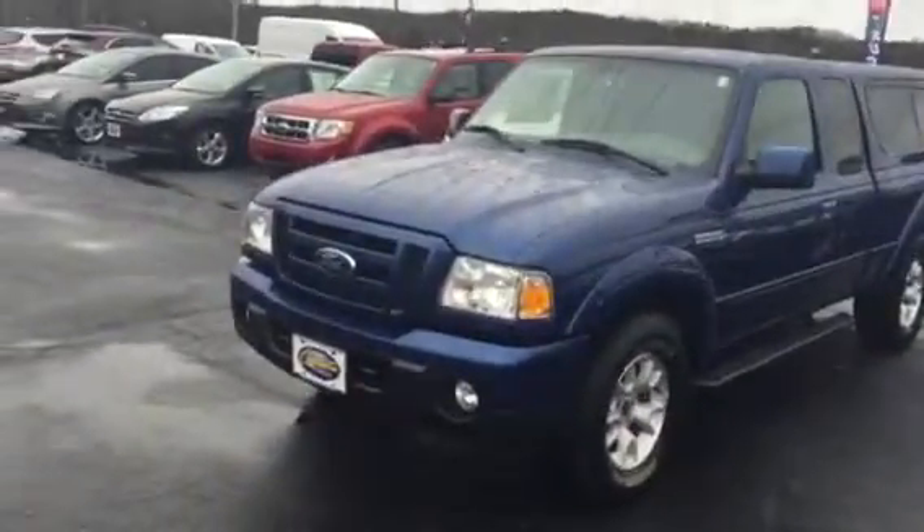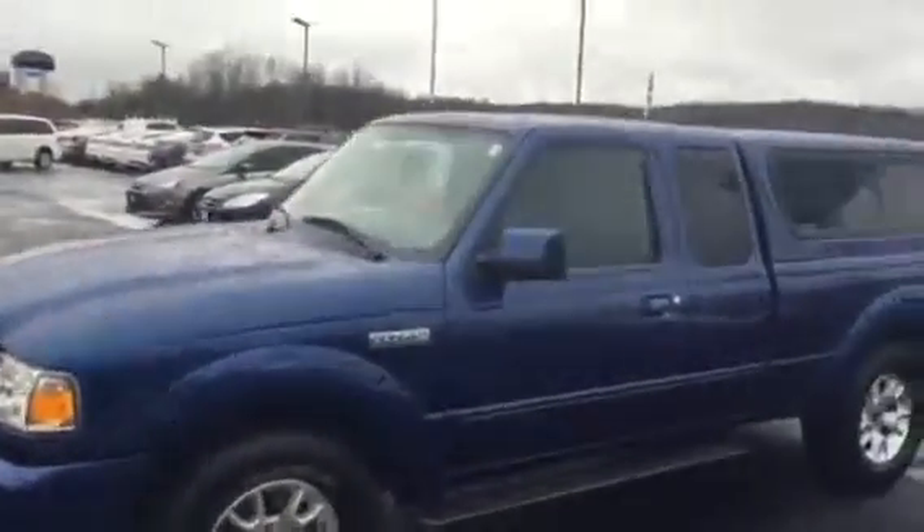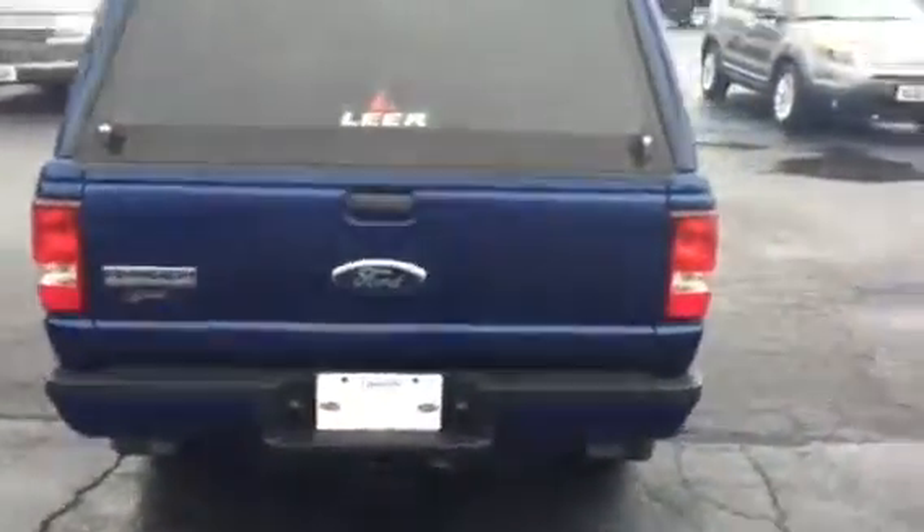Good morning Patrick, this is Brad at Chester T4. This is the 2011 Ranger 4.0 liter Sport 4x4 you contacted us about. Got 46,000 miles, tires are in great shape, it's got a Lear top on it — these tops are somewhere around $1,500 bucks new. The thing is in immaculate shape. Look here, it's got a bedliner.